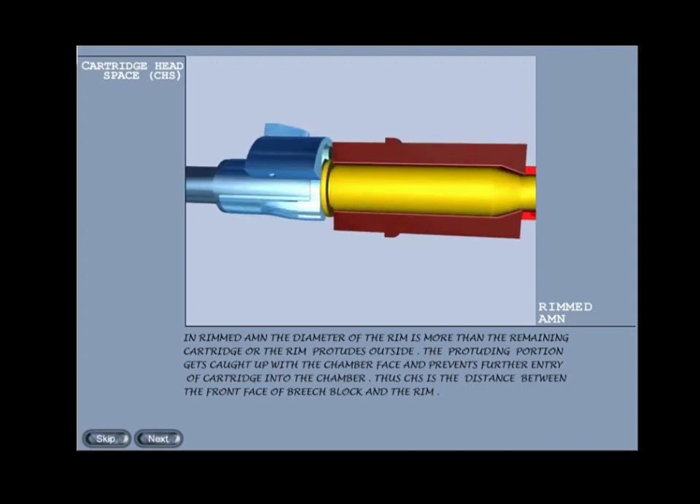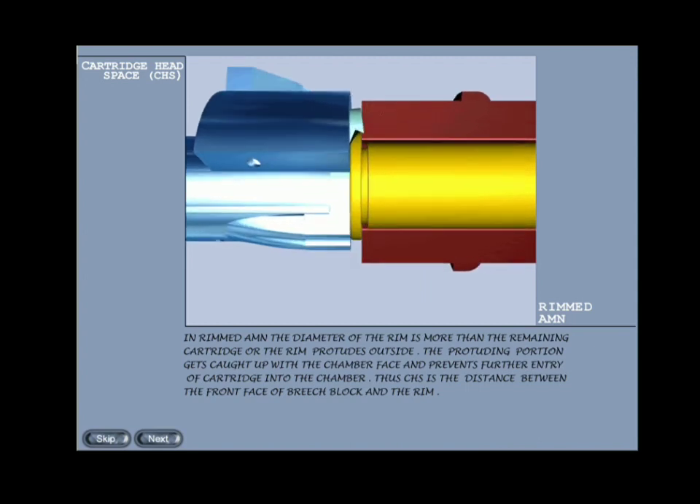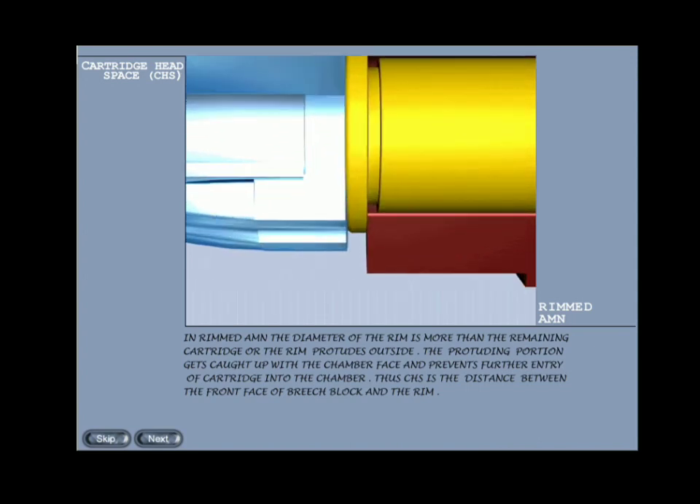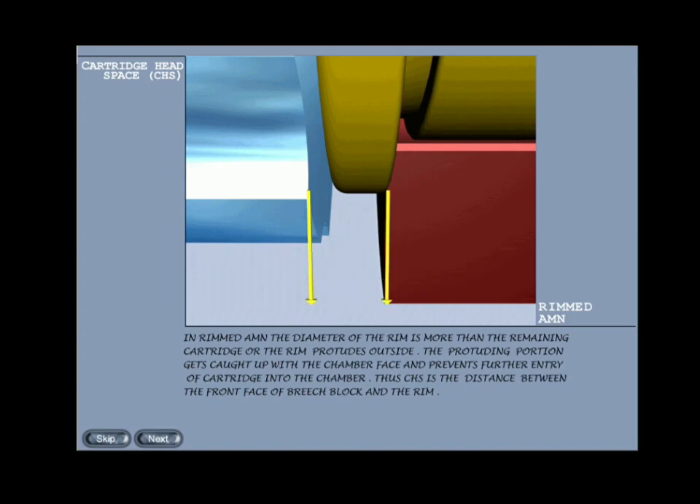Rimmed ammunition: in rimmed ammunition the diameter of the rim is more than the remaining cartridge — the rim protrudes outside. The protruding portion gets caught up with the chamber face and prevents further entry of the cartridge into the chamber. Therefore, in rimmed ammunition the CHS is the distance between the front face of the block and the rim of the cartridge.